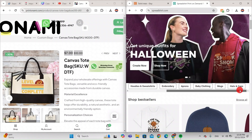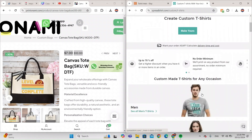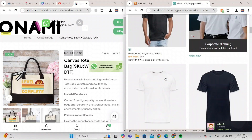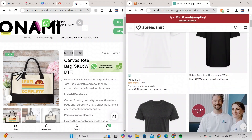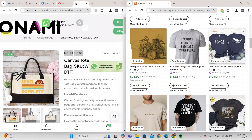On Spreadshirt they have custom hats, caps, baby clothing, t-shirts. Let's go to men's shirts — it's fifteen dollars. That's a big price difference; Printonomy does it for seven dollars. It's really amazing that people are using Spreadshirt instead of Printonomy, which is cheaper and better quality.